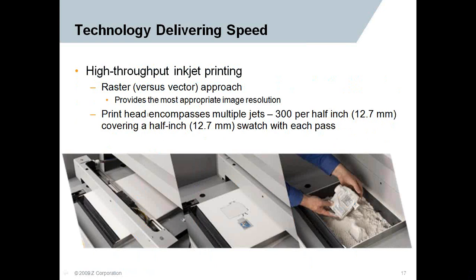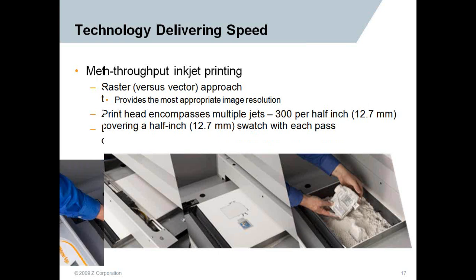Speed and the highest throughput in the industry comes from a raster versus vector approach, giving you the most appropriate image resolution for the object. The print head has multiple jets — 300 per half inch — covering 12.7 millimeters per swatch with each pass, so it covers a lot of ground in a short amount of time.